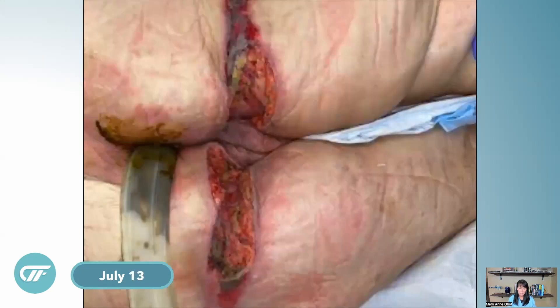By the 13th she looked pretty good. They got a fecal management system in place, but if you are watching this and have a method to prevent fecal management systems from leaking, please contact me — because about one in five either leak through or leak around the system. That's especially problematic when you're trying to maintain a VAC seal in that area.